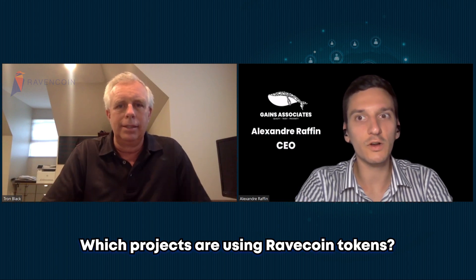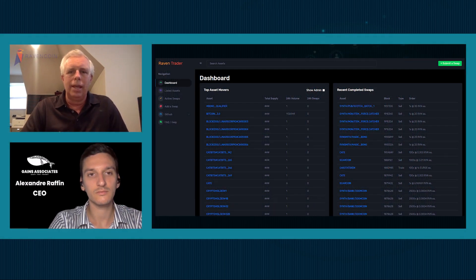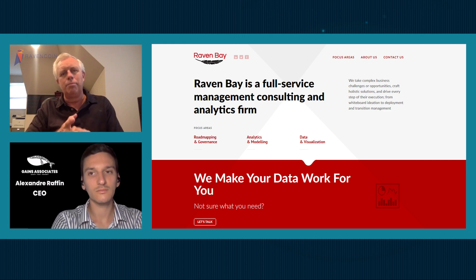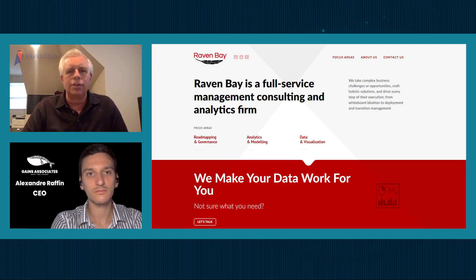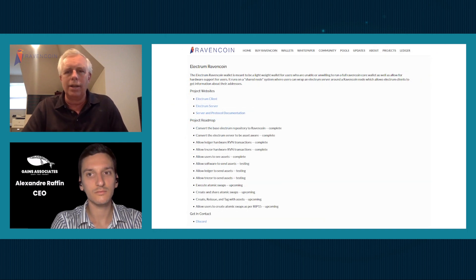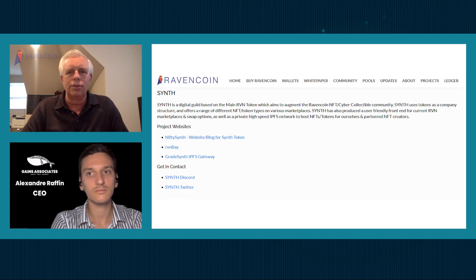So what are some cool projects built outside of Ravencoin but using Ravencoin tokens? Some more interesting ones are raventrader.net and ravenbay.com. That's kind of an NFT platform. And raventrader.net is a way to do atomic swaps on the chain for doing Raven for different assets.